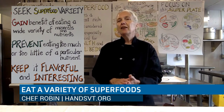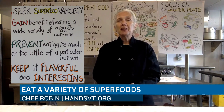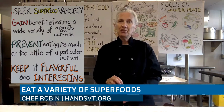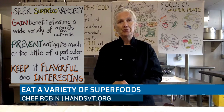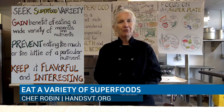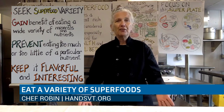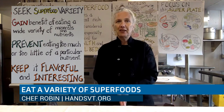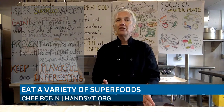You gain benefit by eating a variety of superfoods. It also helps prevent eating too much of a particular nutrient or too little of a particular nutrient. So you want to be adventurous and eat across all of the food groups. If you're going to eat superstars, why not? They're out there, easily available, easily managed in the kitchen, and we're going to have some fun keeping it flavorful and interesting.